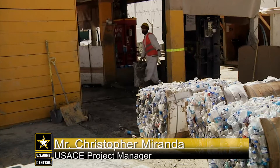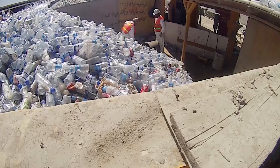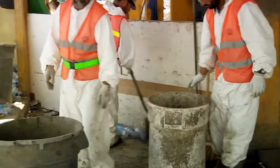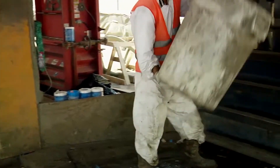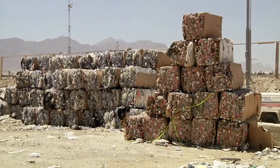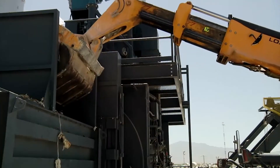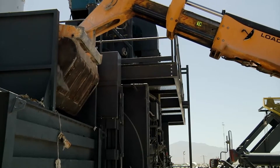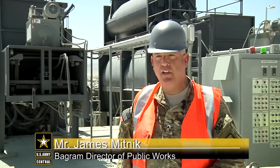Bagram's recycle rate average for 2014 is 37 percent, which is higher than the average rate back in the States. In accordance with U.S. Forces Alpha Environmental Standard Operating Procedures, 35 percent of accumulated waste is recycled, 50 percent is further sorted by local nationals or landfilled, and 15 percent is incinerated.